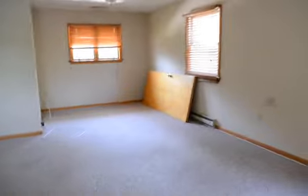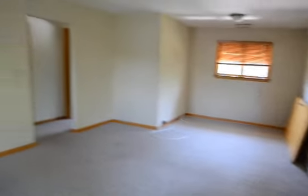Two-car garage. And here's a family room — big room.